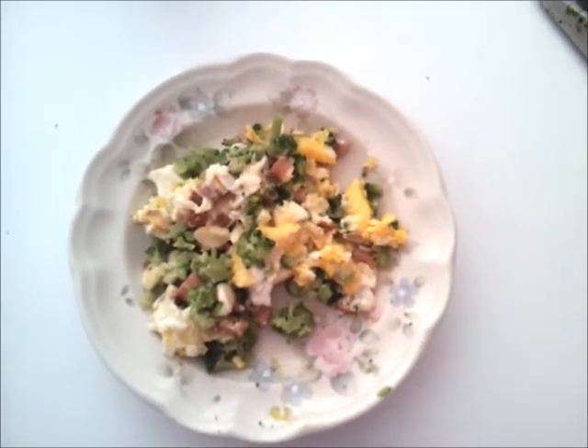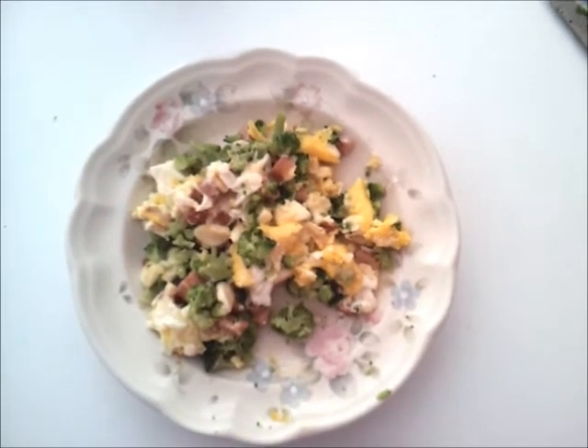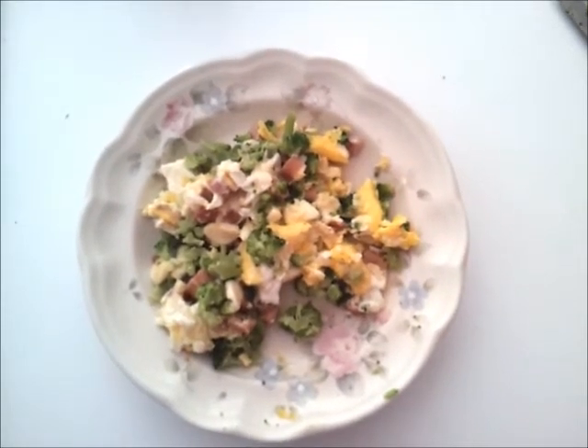You can obviously change it to whatever different vegetables or things. I think broccoli just works really well with this.